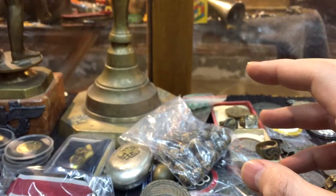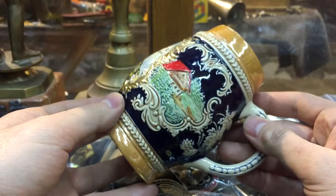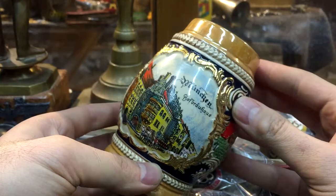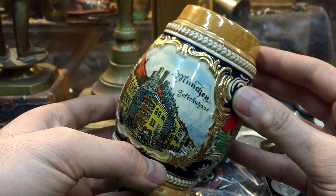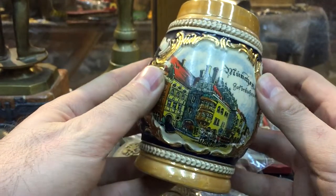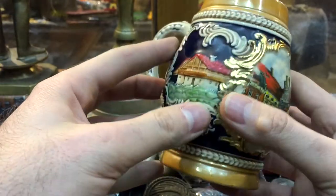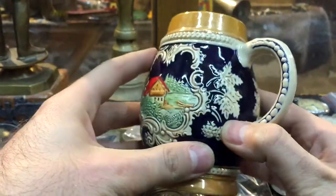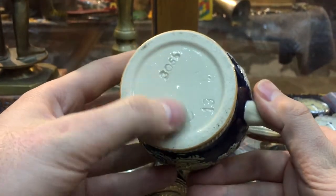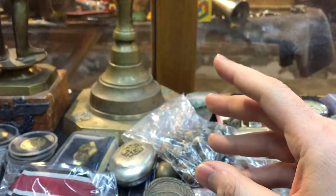The next cup is a very interesting one - Munich, Hofbräuhaus. It's gold-plated. On the bottom we have some stamps, digits, and the hallmark of the creator. That's it inside.